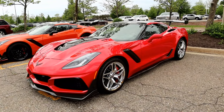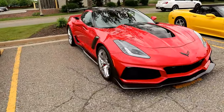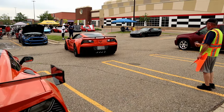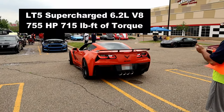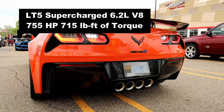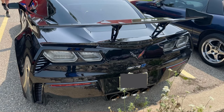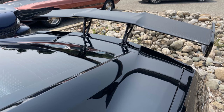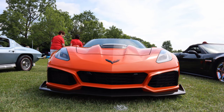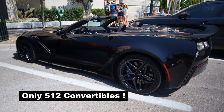2019 brought the return of the ZR1 — the ultimate performance Corvette — available in both coupe or convertible, and in both a 7-speed manual and 8-speed automatic transmission. The ZR1 is powered by the LT5 6.2-liter supercharged V8, making 755 horsepower and 715 pound-feet of torque. The car is capable of 214 miles per hour with the optional ZTK performance package that includes a high rear wing to help generate more downforce. With this being the only year of the C7 ZR1, Chevrolet only produced 2,953 of them, of which only 512 were convertibles.